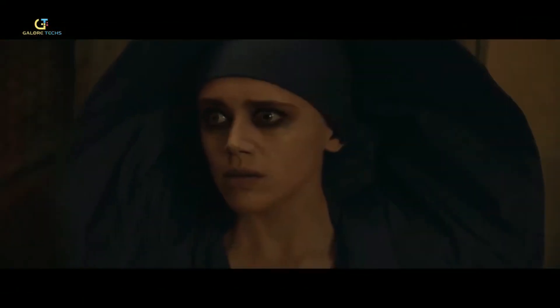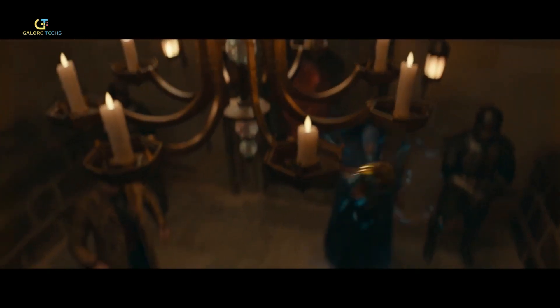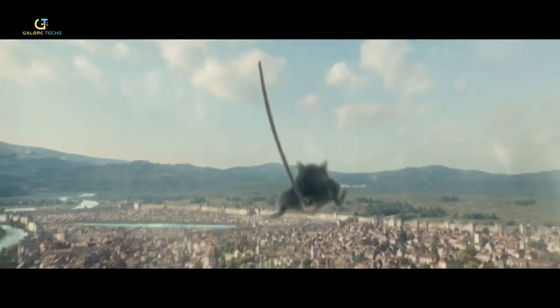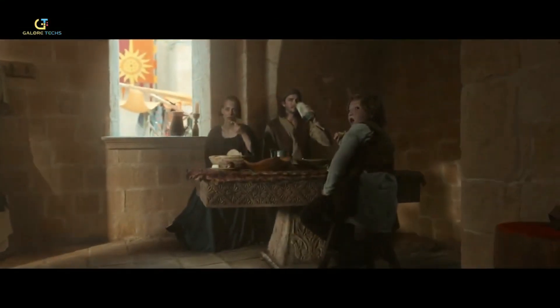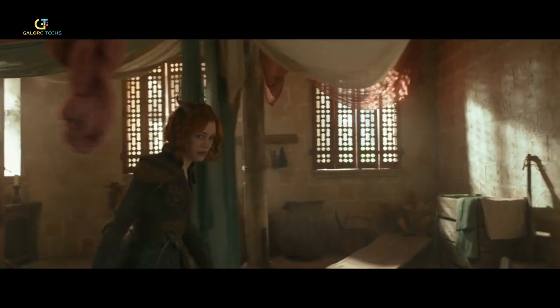The Dungeons & Dragons movie is packed with real-life magic thanks to lots of practical effects. Instead of just using computers, the production team used tangible things like puppets, animatronics, and real sets. The film is filled with creatures that aren't all computer-made — some are actually puppets or models brought to life on set. This mix of real and digital magic makes the movie feel more alive and exciting.